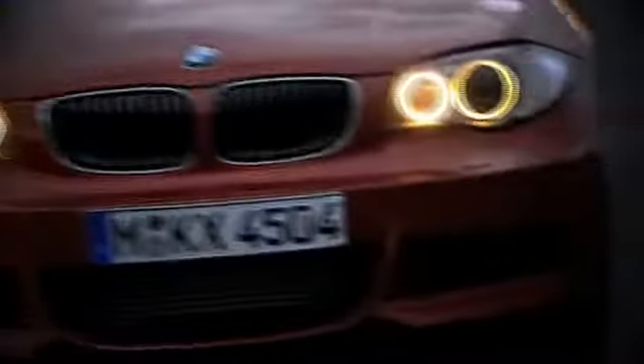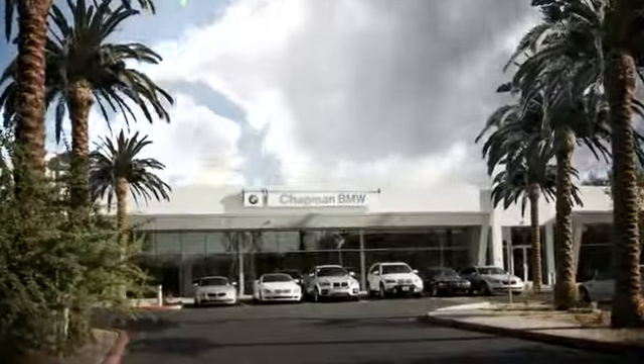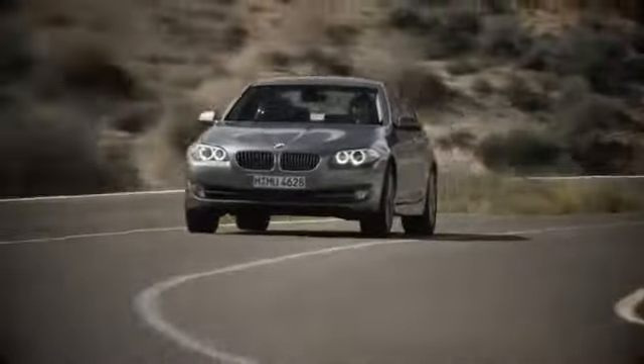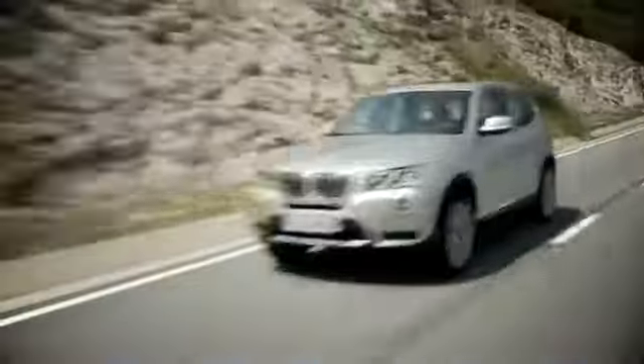Our success starts with one thing: taking care of the customer. At Chapman BMW on Camelback, we offer the best bottom line price in town. Our dealership is driven by our dedication to selling only the highest quality luxury cars. Give us a call today: 602-308-4BMW.